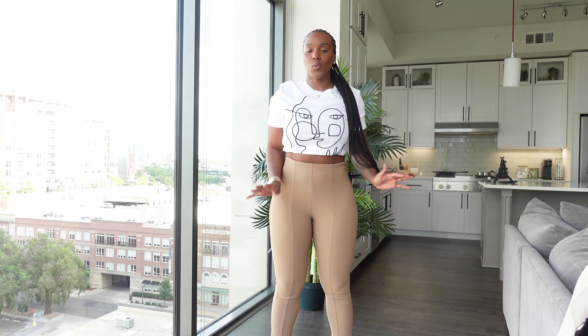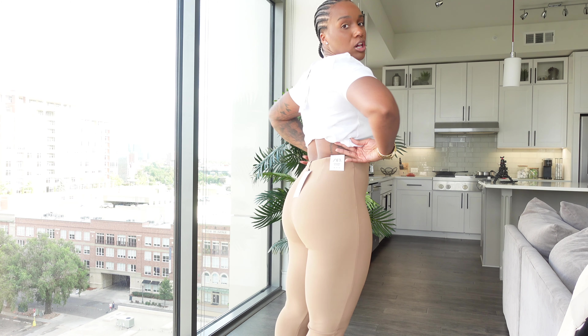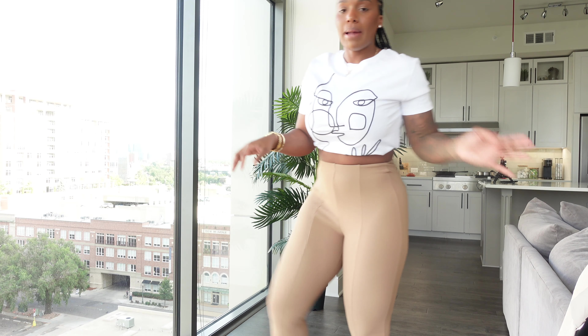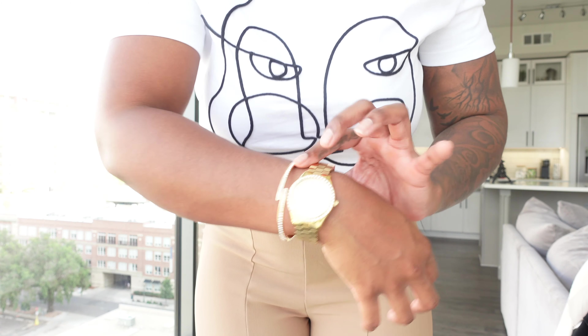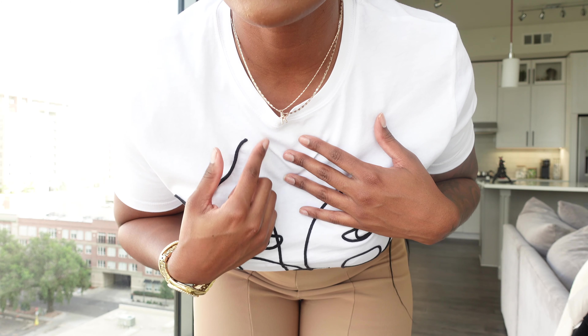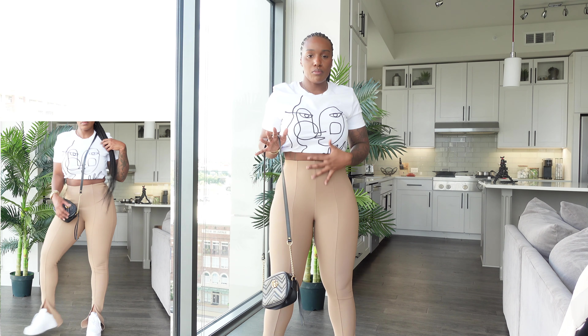Here is outfit number one. I have the white t-shirt tucked under my bra all the way around, paired with the high-waisted leggings. I styled it with my pixel Air Force Ones and kept the jewelry simple — my JBW watch set and a simple double-layered cross necklace from Aldo.